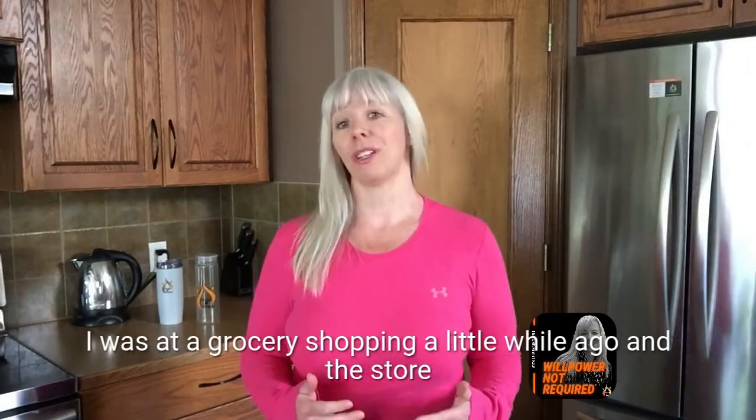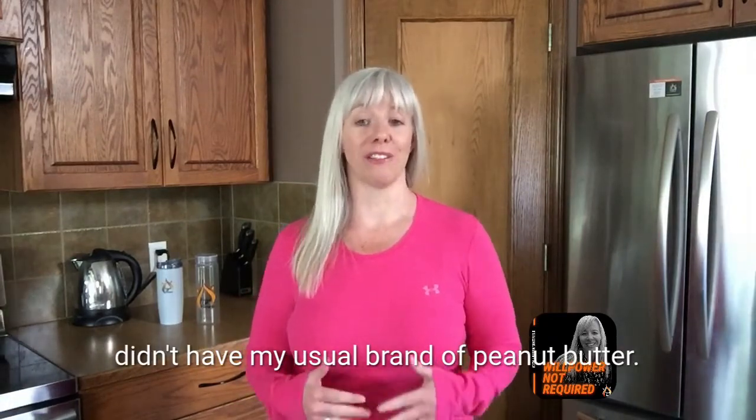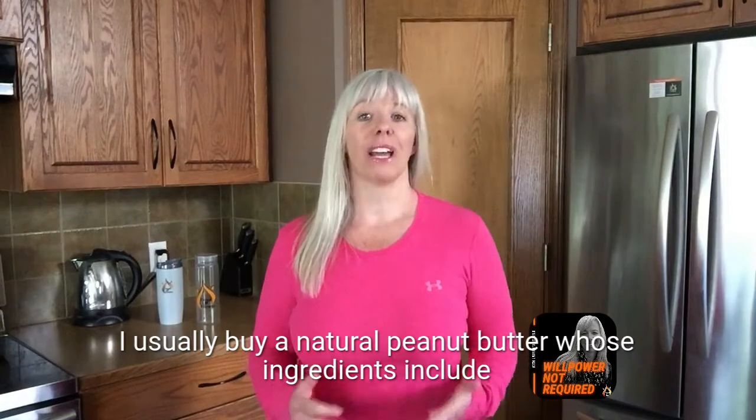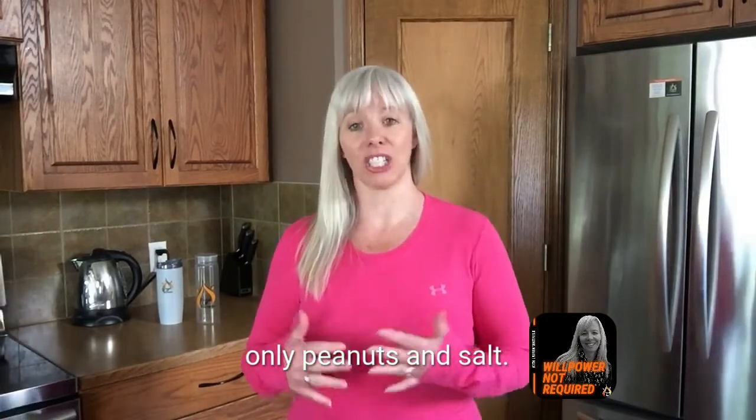I was at the grocery store a little while ago and the store didn't have my usual brand of peanut butter. I usually buy a natural peanut butter whose ingredients include only peanuts and salt.